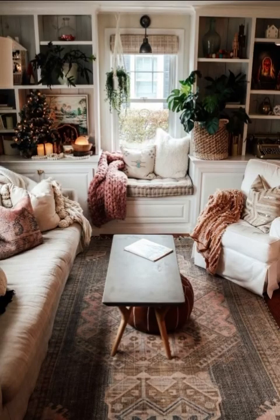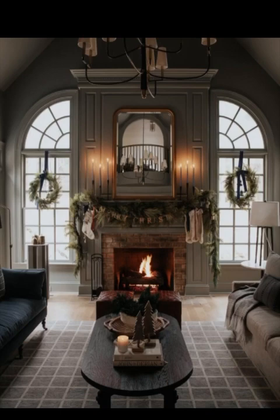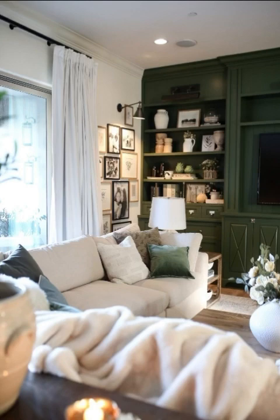Lastly, don't forget to add personal touches to your decor. Display your favorite books, photos, and memories that tell your story. These personal elements make your apartment feel uniquely yours and create a warm and inviting atmosphere.